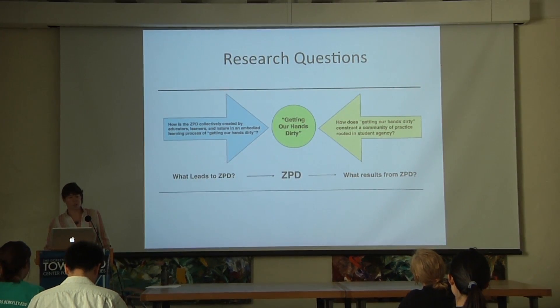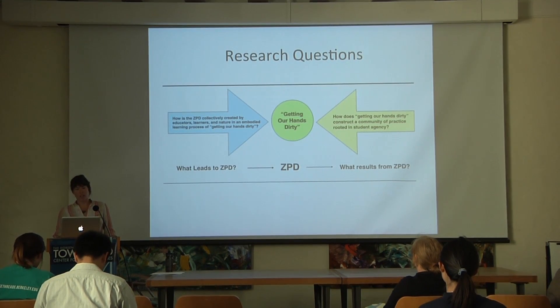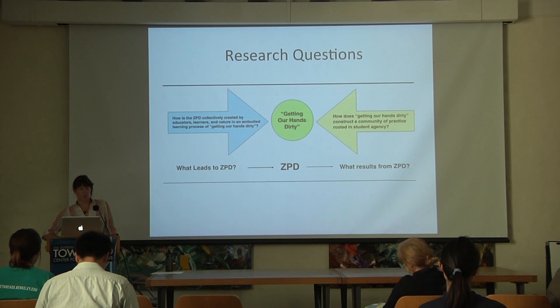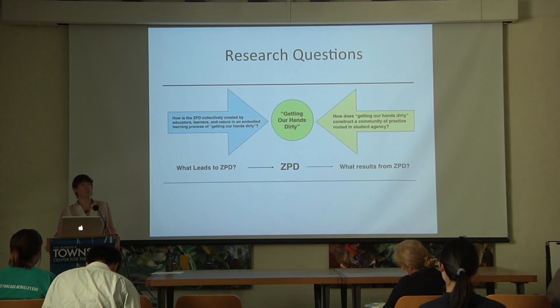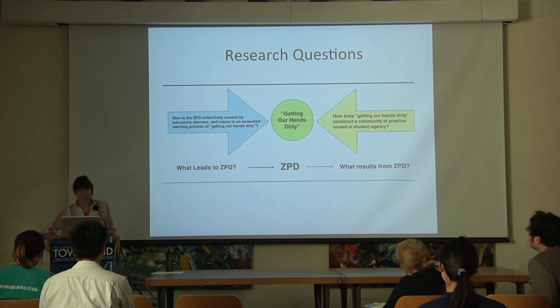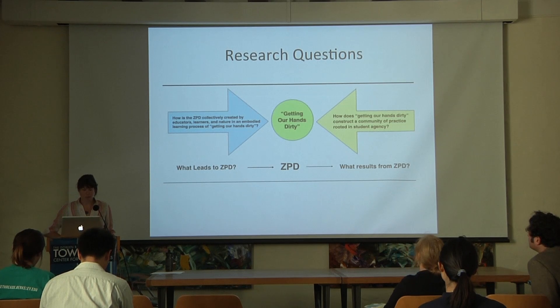This research looks at what leads to particular pedagogical practices in the garden, characterized by the phrase 'getting our hands dirty,' and what results from that learning experience. 'Getting our hands dirty' is a phrase that came up through all of the data sources—almost every group of students used it to name what they did when they were in the garden, so I decided to call it that. Since learners are making meaning via sense perceptions in a socially interactive setting, Vygotsky's theories are highly relevant.